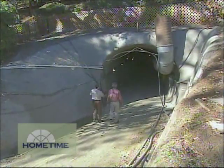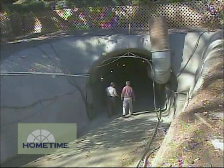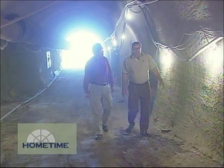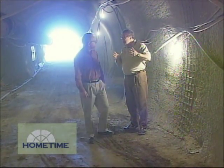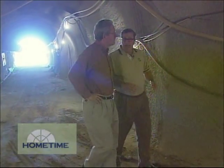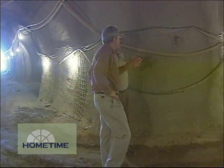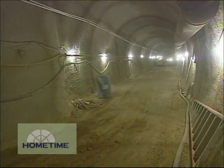Caves don't occur naturally in Napa Valley, so the wineries end up digging their own, like the one John had under construction during my visit. They have large machines — they started bringing them over from the coal mining days of England, because the earth boring machines in America were for tunnels and highways.